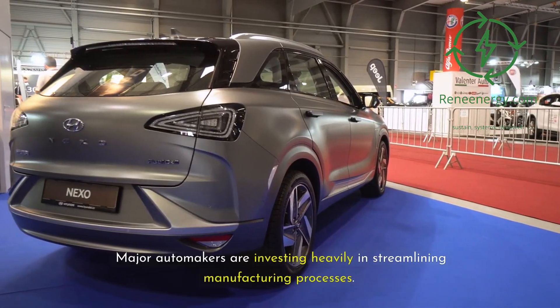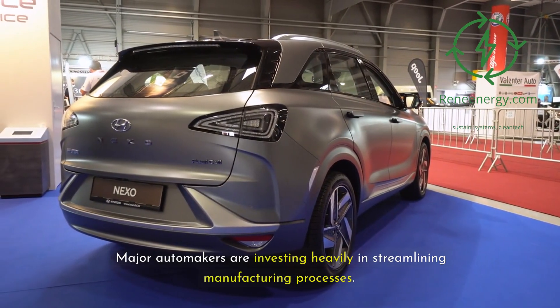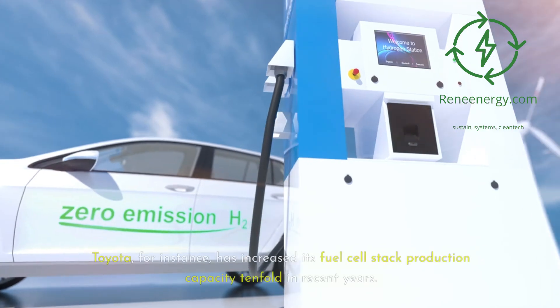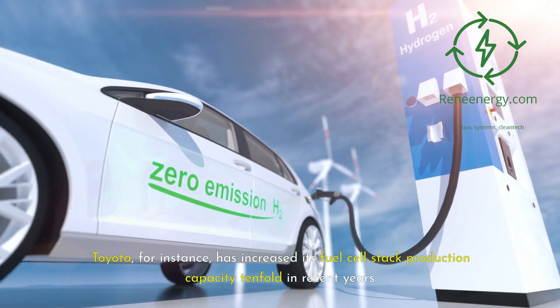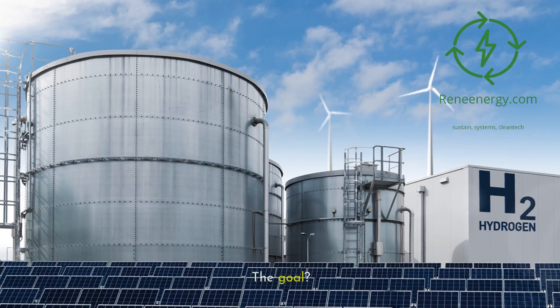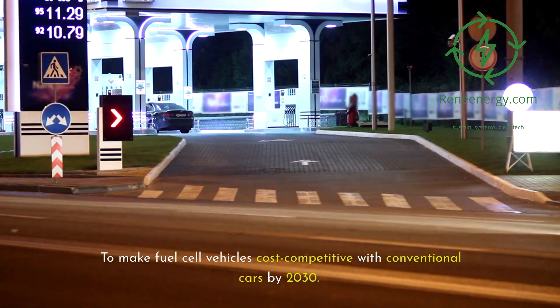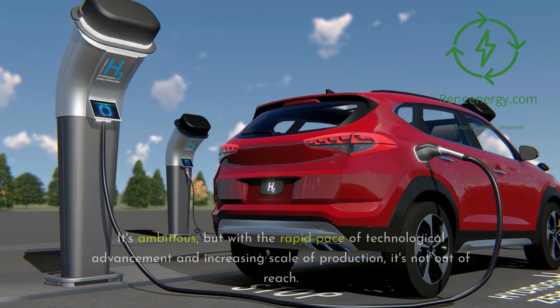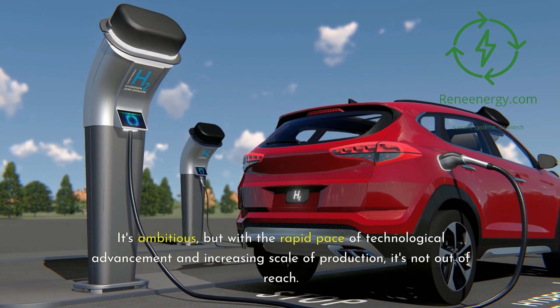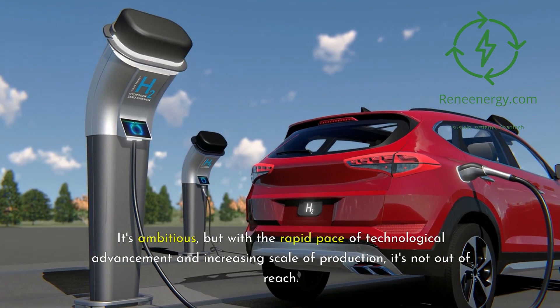Major automakers are investing heavily in streamlining manufacturing processes. Toyota, for instance, has increased its fuel cell stack production capacity tenfold in recent years. The goal is to make fuel cell vehicles cost competitive with conventional cars by 2030. It's ambitious, but with the rapid pace of technological advancement and increasing scale of production, it's not out of reach.